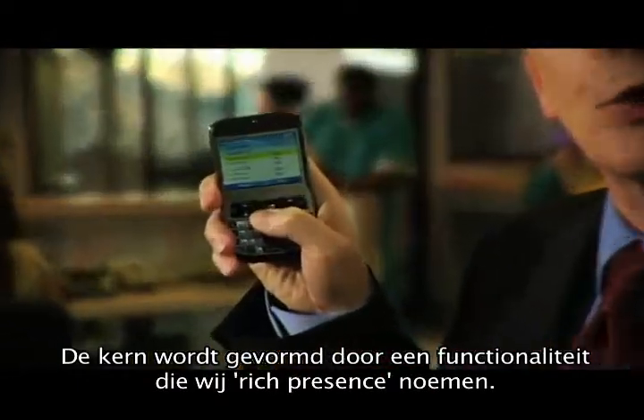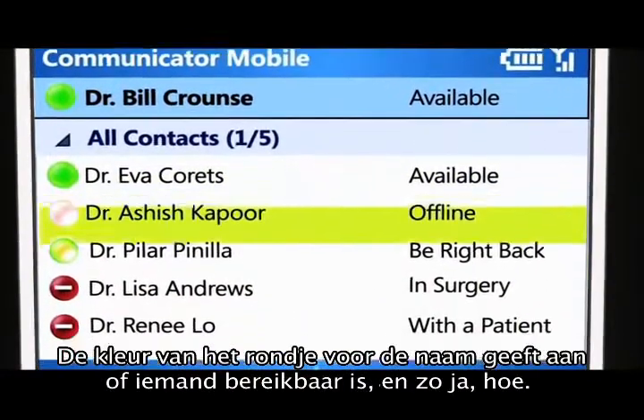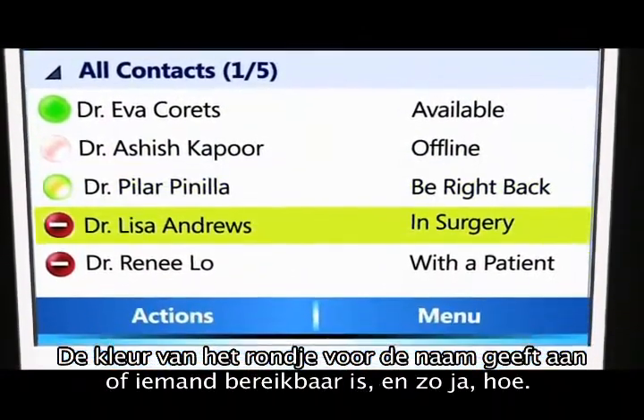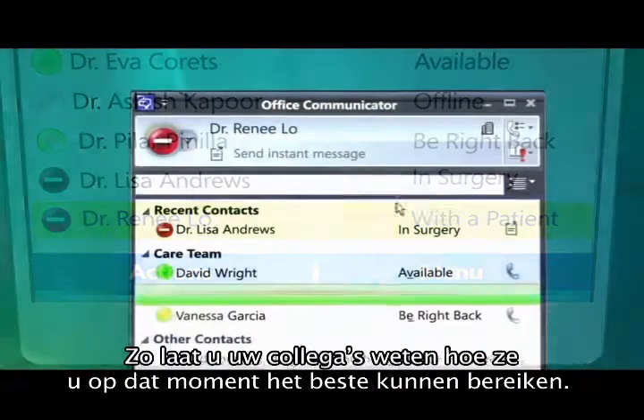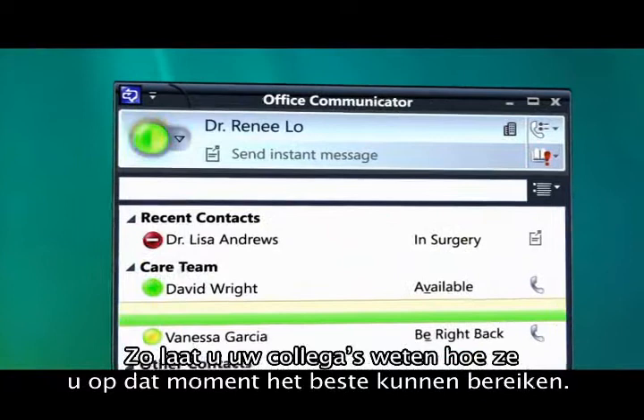At the core of it all is a feature we call Rich Presence. The color-coded dots next to the names let you know which colleagues are available and how. Since you set your own status, you can let others know the best way to contact you at any given time.